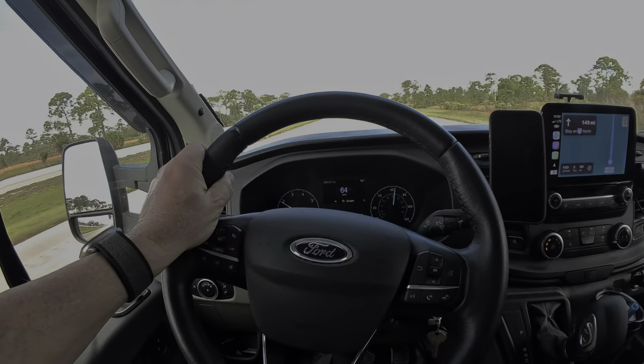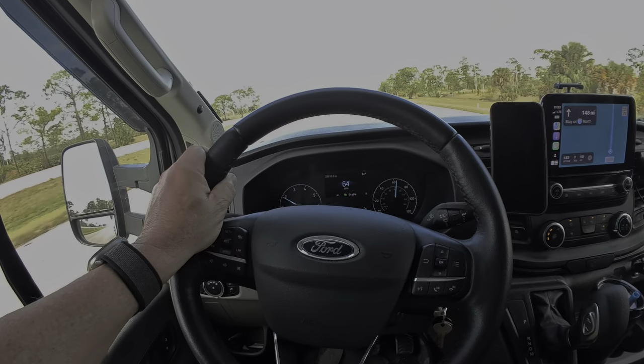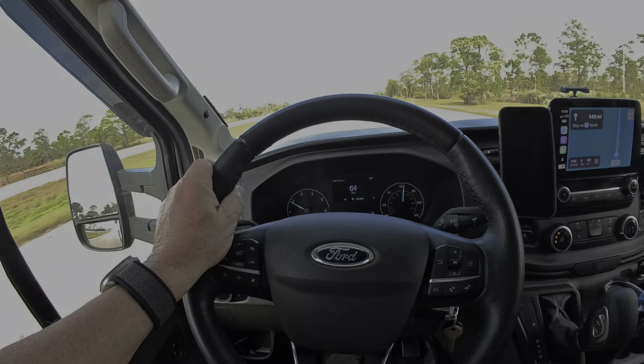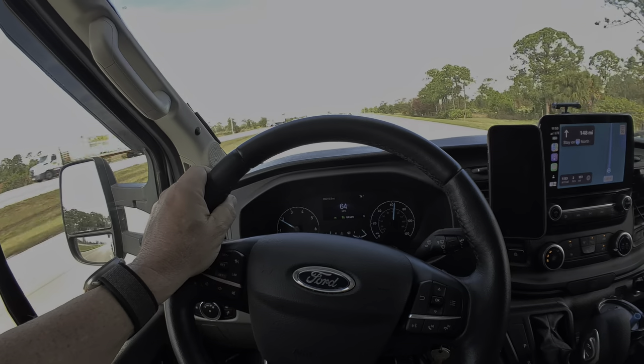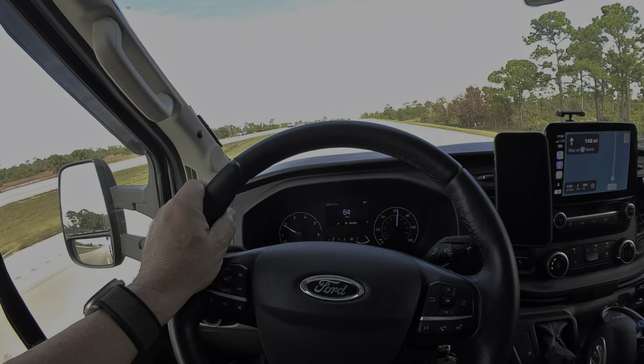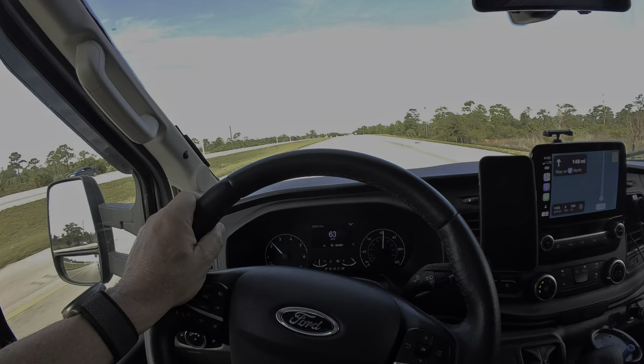Look at my steering wheel — I'm having to turn to the right to keep it in the lane and to keep the wind from blowing me sideways. Every now and then we'll get a gust where it'll just push me over into the third lane instead of the middle lane, so I'm having to constantly correct.